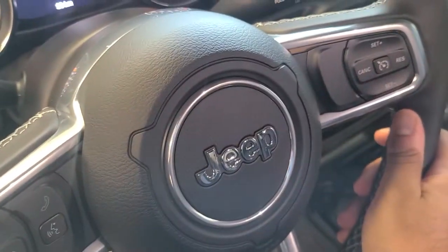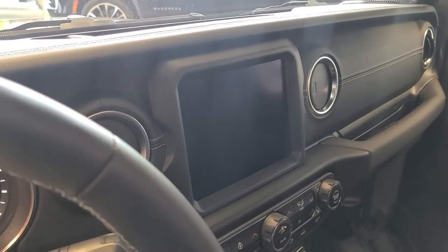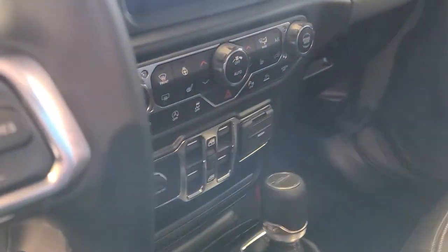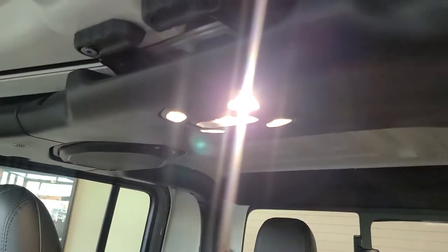Moving on to the inside, full leather seats that are heated, heated steering wheel, you get the 8.4 inch screen with the upgraded Alpine stereo, 8-speed automatic, and speakers on the roof.